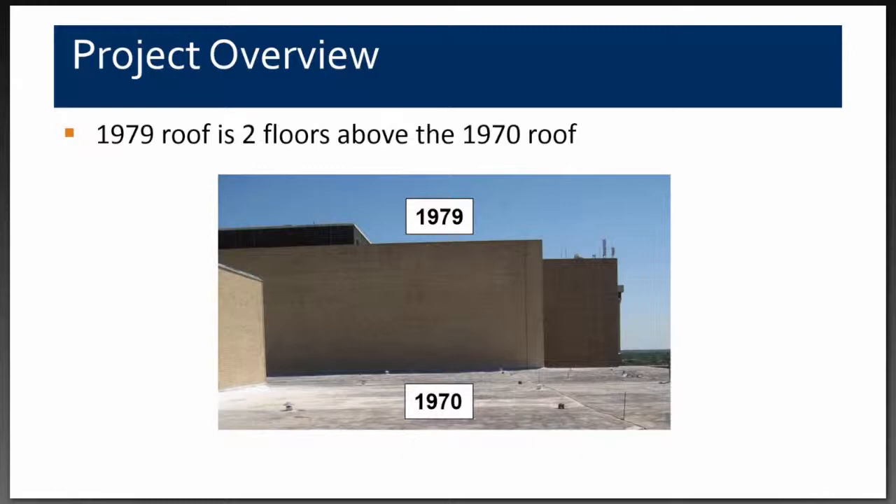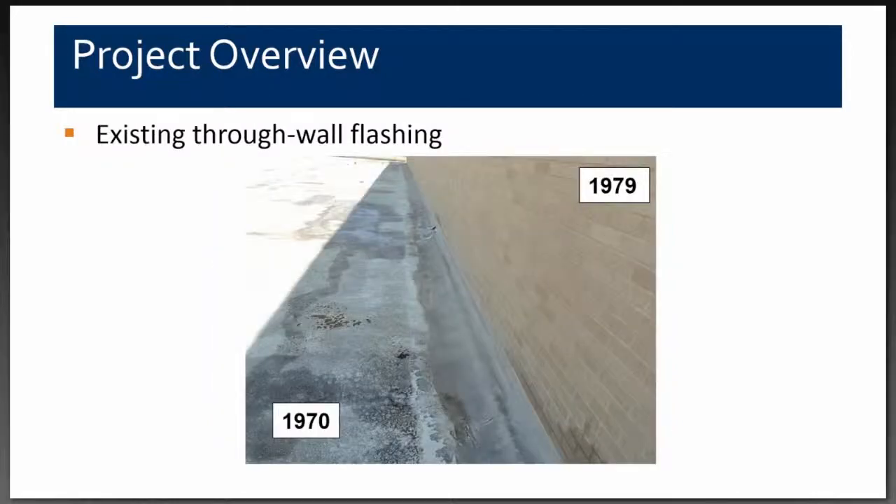The 1979 building is six stories tall as opposed to the four stories of the 1970 building. Our first investigation evaluated the through-wall flashing at the interface between the two buildings. There is an expansion joint slash base flashing at the interface which had been foamed over by polyurethane foam, and the weep holes had also been foamed over.